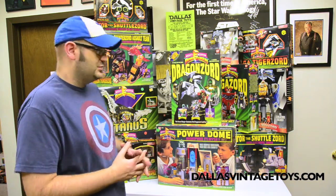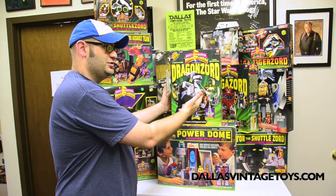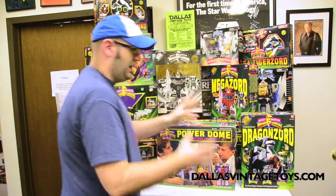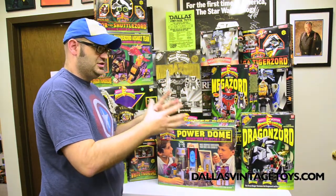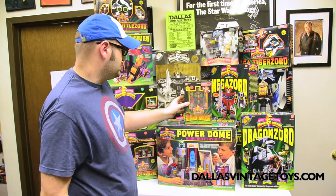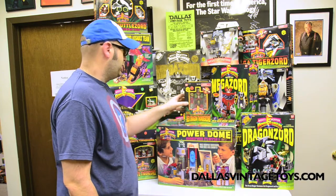Let's go through some of the items here on the table. Of course we have the original Green Ranger Dragonzord, which is pretty cool. And I want to point out that every figure in here is undamaged — nothing has been played with or used. We also have a Toys R Us exclusive Red Dragon Thunderzord. Really cool.